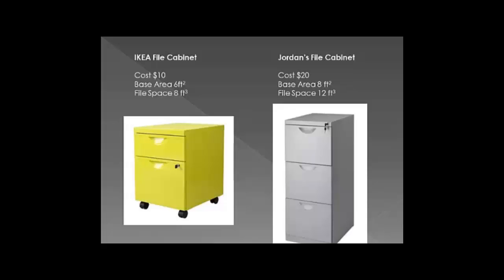I chose the IKEA file cabinet. This one costs $10 — it's a neon green color. Its base area is 6 square feet and it holds a total of 8 cubic feet of file space. Then we have a taller cabinet from Jordan's, which costs $20. Its base area is 8 square feet, but it holds more volume — 12 cubic feet of file space. So we want to figure out: should we buy all IKEA, all Jordan's, or some combination? And how many should we get? We really want to maximize our space while minimizing our costs.